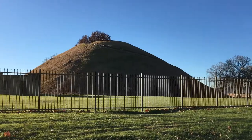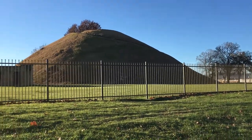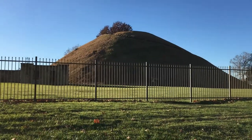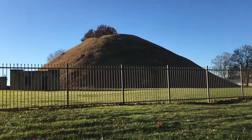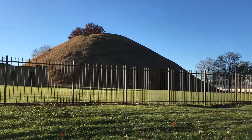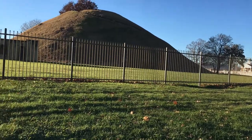So the Grave Creek Mounds are here in the Ohio Valley, actually in West Virginia near the Ohio Valley. It's one of the largest burial mounds in the USA, standing 62 feet tall and 240 feet in diameter.